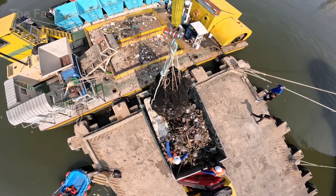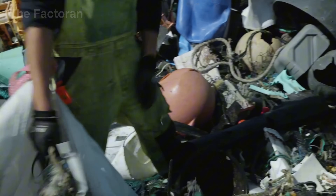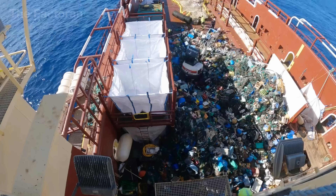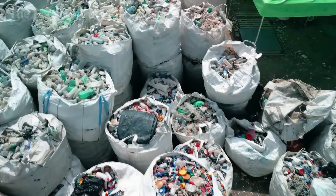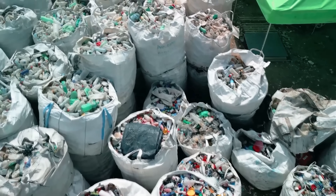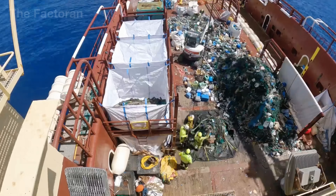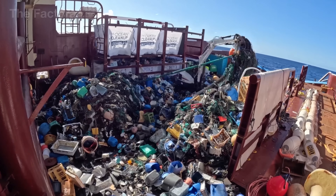Inside the sorting area, a trommel screen separates waste by size. Sand, mud, shells, and small debris fall through the mesh, while bottles and packaging remain. The remaining fraction — mostly plastic and nylon — is sent down a manual sorting belt, where workers separate each material group in preparation for the next stage of the recycling process.